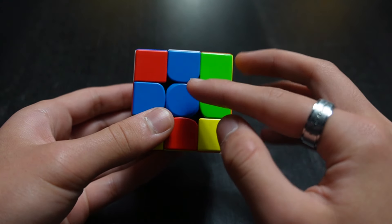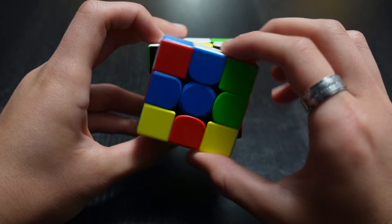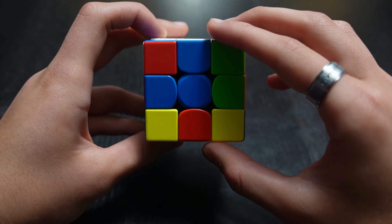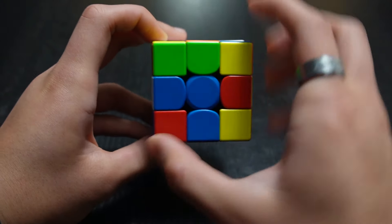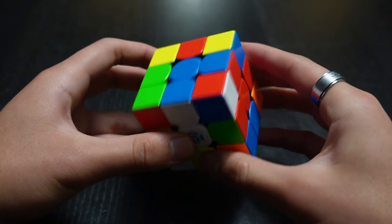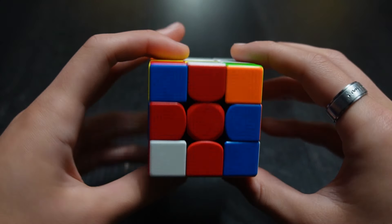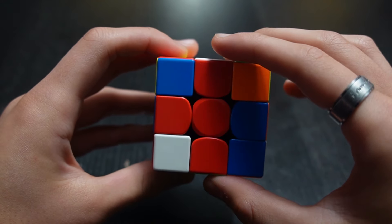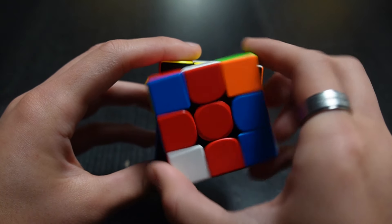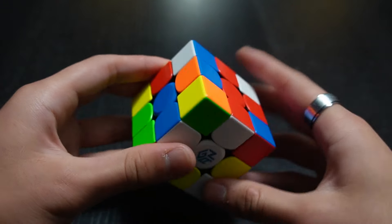In this case, we have blue and blue already lined up with the blue center — that's a match. So you take the front layer, which is already matched up, and twist it to the bottom by doing F2 in any direction. Then, rotate the top layer to find the next petal. Here, red is matched up already, so we do the front layer twice again. Now we have two parts of the cross in place.